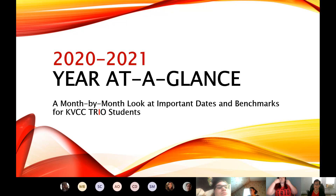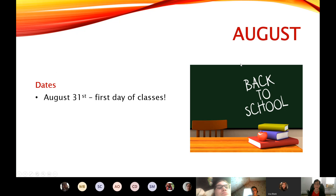So we are going to start with August. Normally we do not start with August — normally we start with September — but this year school starts on August 31st. So make sure you're logging into your Brightspace on the 31st to check out your classes.